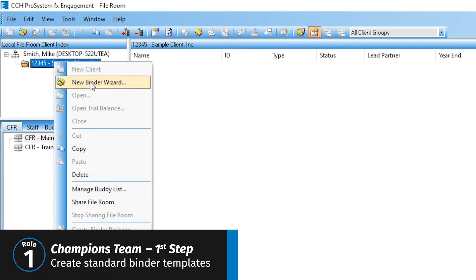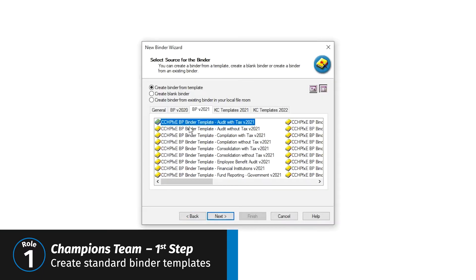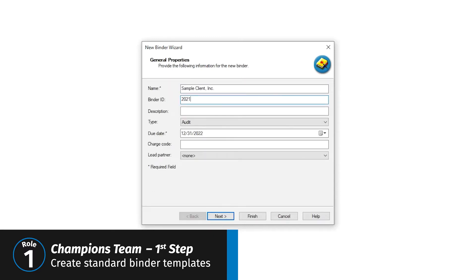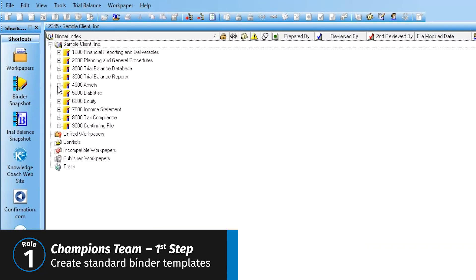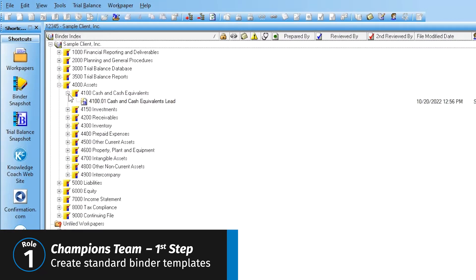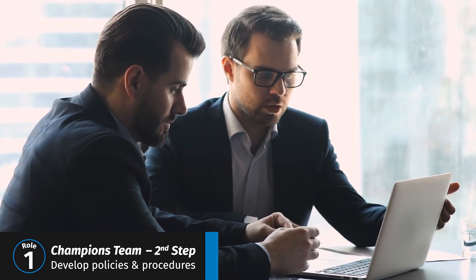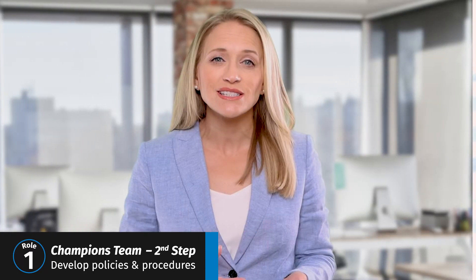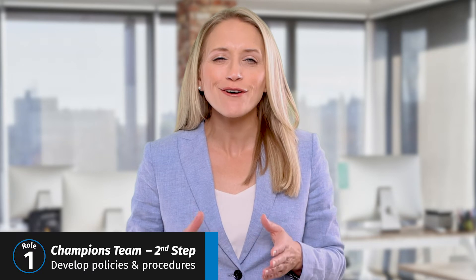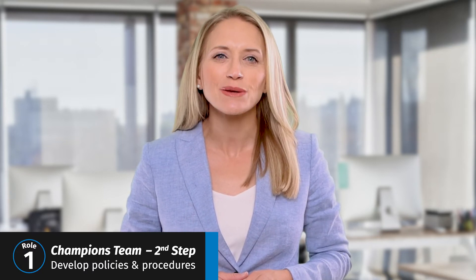The first step to developing your office's optimal workflow and process standardization is to create standard binder templates. Keep in mind that while standard binder templates can help you control and optimize some of the workflow, they can't control everything. The second step is to develop and document the policies and procedures that will guide your staff on how to use the solution. This policies and procedures document provides guidance on how to follow your office's optimal workflow process and should be a living document as you update processes over time.